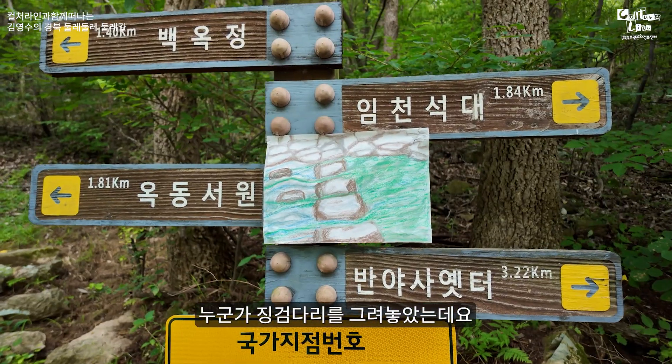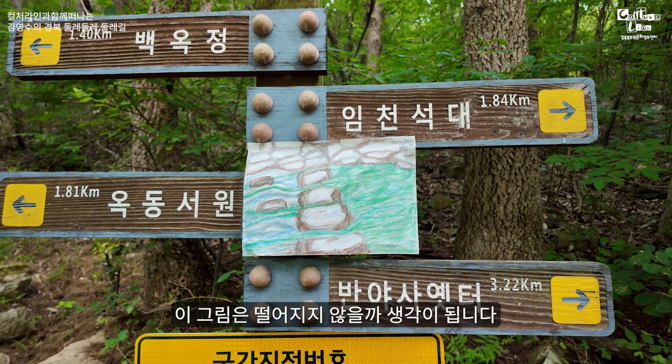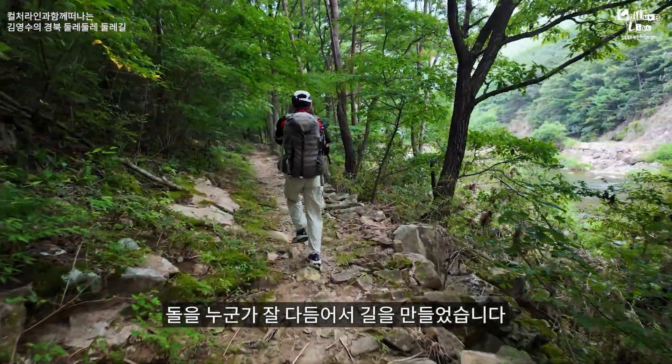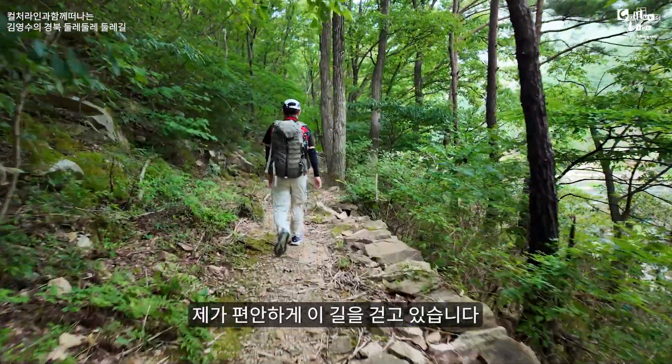철다리에서 200m 정도 떨어진 곳에 추억의 진검다리가 있습니다. 누군가 진검다리를 그려놓았는데요, 아쉽게도 비바람이 불면 이 그림은 떨어지지 않을까 생각이 됩니다. 돌길 구간을 지나가고 있는데, 돌을 누군가 잘 다듬어서 길을 만들었습니다. 어떤 이의 수고로움 덕분에 편안하게 이 길을 걷고 있습니다.